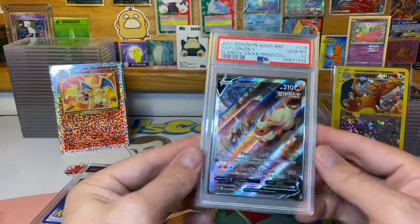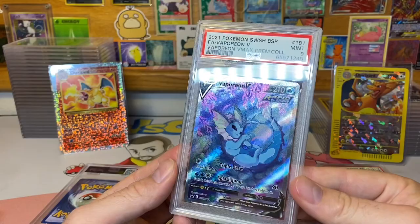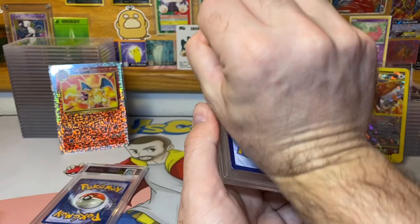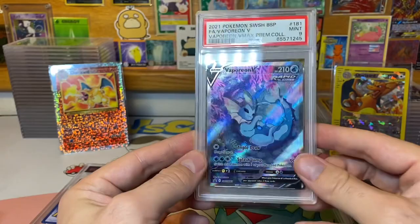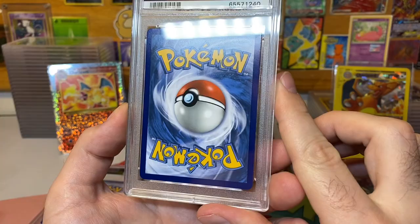A lot of modern cards in this submission are getting gem mint 10s — a lot of this modern stuff is relatively easy to get tens on from my experience. But sometimes you get the nine, and this is one of those times. This one looks really clean; I guess I see some extra cardboard up there on the top, so maybe that's why. Next up is this Lugia GX rainbow secret rare — pretty cool to get the nine. I remember looking this one over and I think I estimated it.